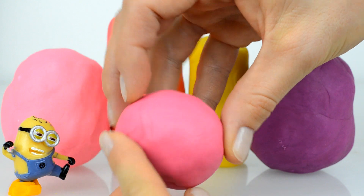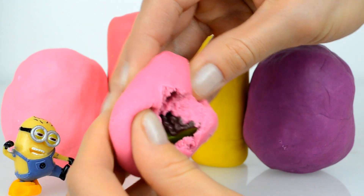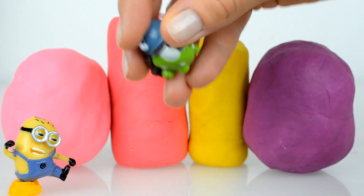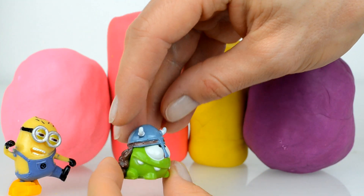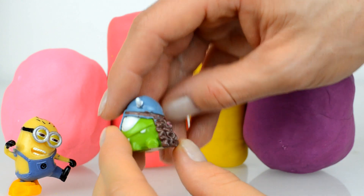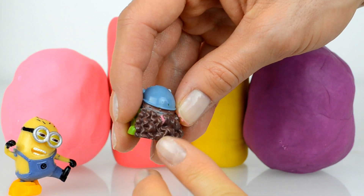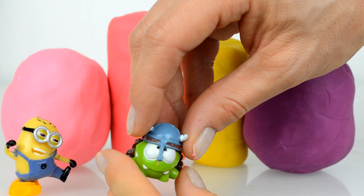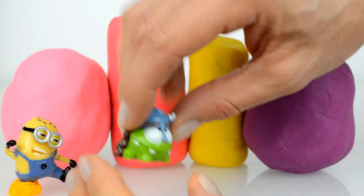Let's now open this pink ball surprise, and inside is Om Nom! Oh, look at him. Do you know who Om Nom is? He is the main protagonist of the Cut the Rope series. Yes, look at him — look at his blue hat!